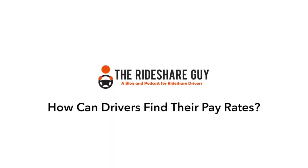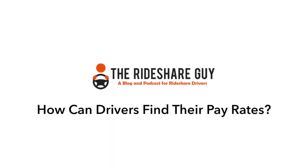Drivers are always paid based on the actual mileage and time of a ride, but lately Uber and Lyft have been tweaking this info. So where do we find these rates? I'm Joe here with the Rideshare Guy, and today we're going to show you where to find your personal per mile and per minute rates.